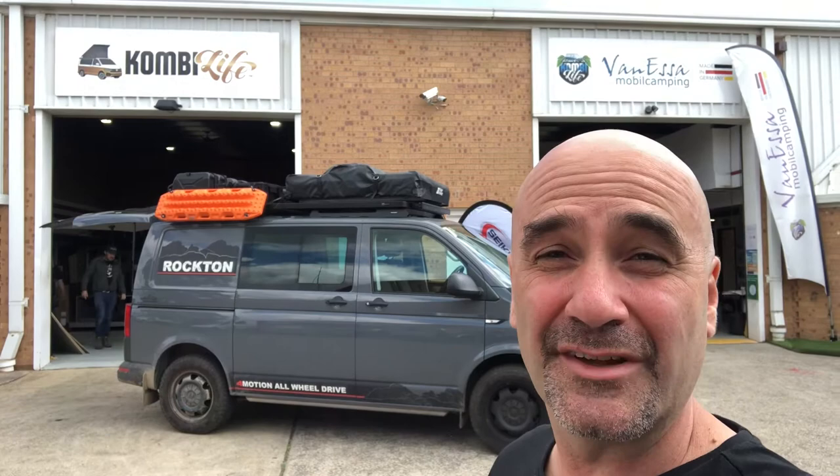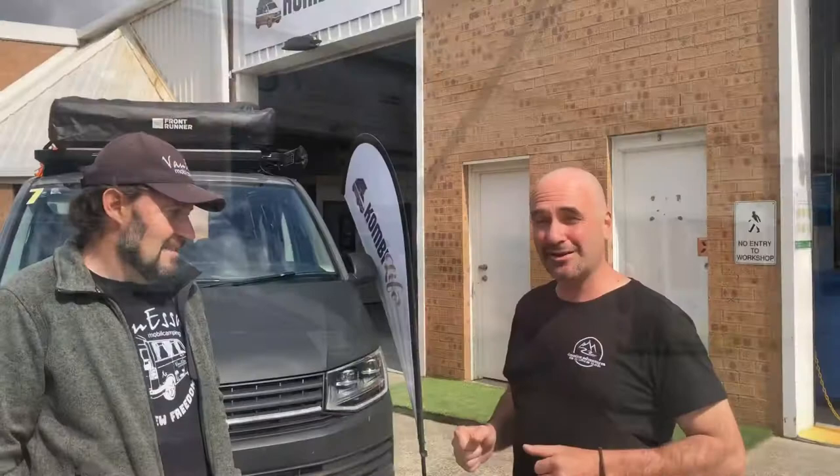G'day folks. I've just come down here to CombiLife Australia and Van Essa to check out the latest Rockton 4-Motion all-wheel drive. I've found Mark down here and he's going to tell us a little bit about the vehicle. Come with me. What have we got here mate and what's going on?